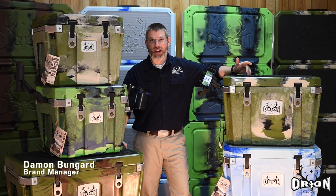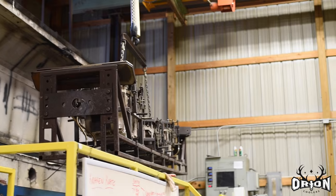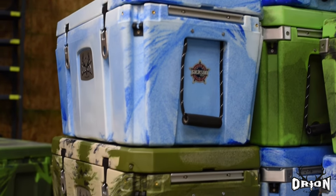Hi, I'm Damon Bungard, brand manager of Orion Coolers. I'm here today at our factory in Sparta, Tennessee to do a full walkthrough of our new coolers from top to bottom. We have a lot of unique and innovative features. We're going to walk you through all of them and show you what sets us apart.